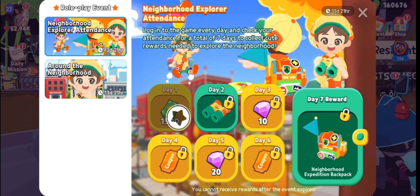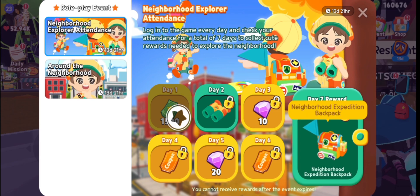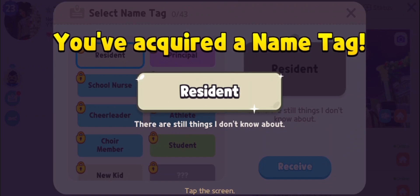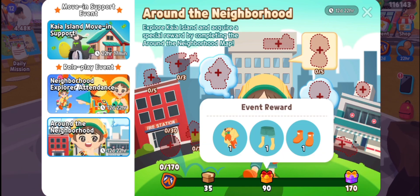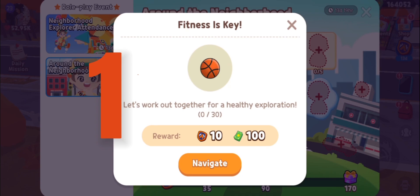Neighborhood Explorer attendance observation: you can get binoculars and expedition backpack rewards. Open the name tag menu around the neighborhood. Neighborhood observation notes include expedition hat, uniform top, bottom, boots, and expedition jetpack.